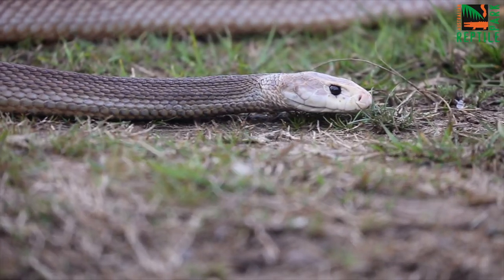G'day guys, Brandon here from the Australian Reptile Park. The weather is heating up and you can feel it, and the snakes because of it they're on the move. So today we want to take you through a few quick tips on how to stay safe this snake season.